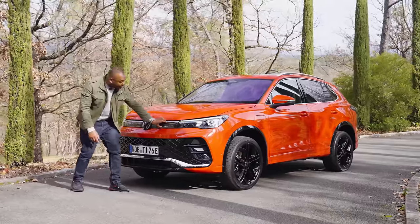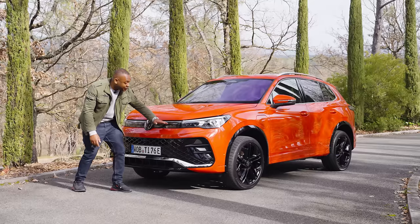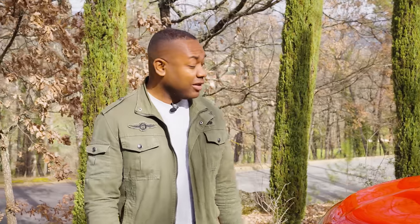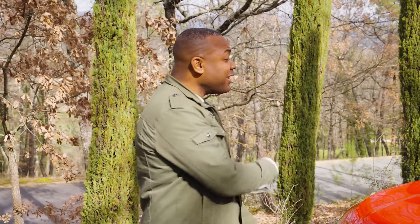They've done that by removing the grille from the previous version up here and replacing it with a glass panel. Do we think it looks better than the previous version? That's a good question. I suppose the better question is, why are we not on the list of the best car review channels in the UK?